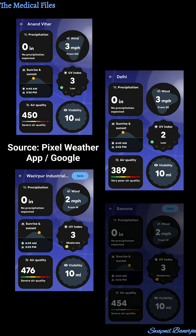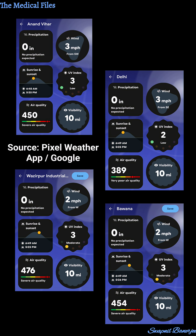This is something really very serious. Basically, for some work recently I visited Delhi, and you guys won't believe what I found there. These are some of the screenshots I've taken from my Pixel weather app, and here you can clearly see the AQI or air quality index is very poor.